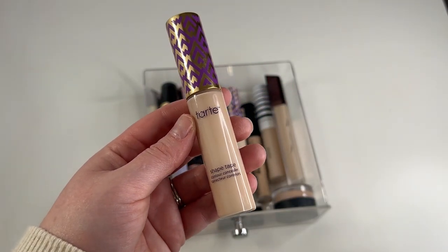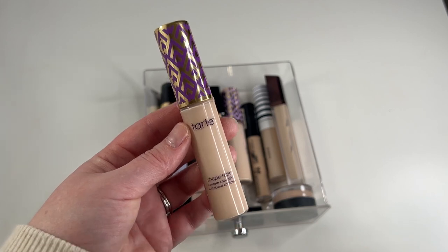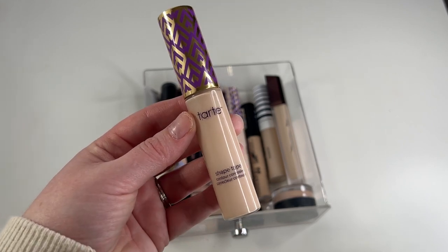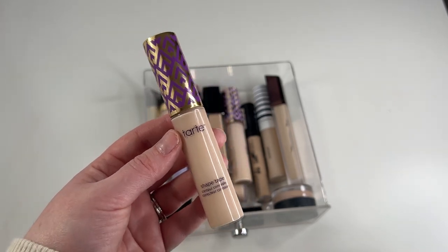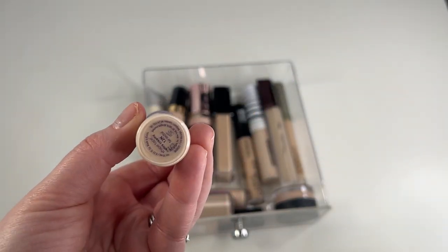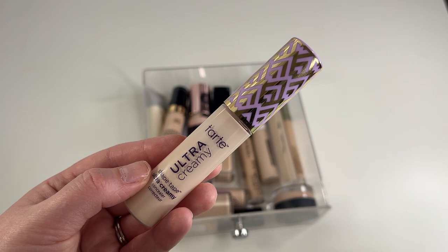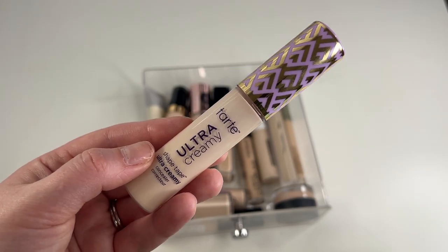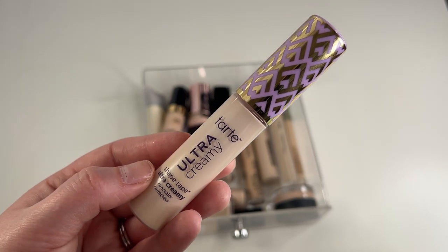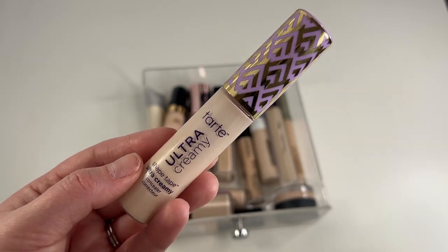Another keep is going to be my Tarte Shape Tape Concealer in shade 12N Fair Neutral — this is the normal version. It's a little bit drying and thick and full coverage, but I do enjoy wearing this on my under eyes. However, the one I'm going to declutter is my Ultra Creamy Shape Tape, also in shade 12N. This is supposed to be the creamy, more hydrating version of Shape Tape, but I am not kidding you — this one is more drying on my under eyes than the original version. For this being called Ultra Creamy and supposedly more hydrating, on me it's definitely not. So I'm going to declutter this.